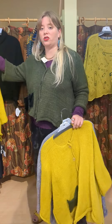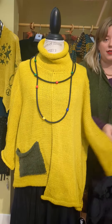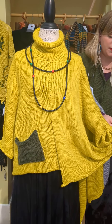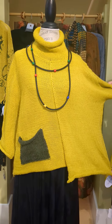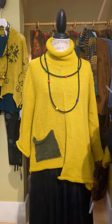They also did a turtleneck. This is the turtle — it also is one size. It comes in this golden yellow color. This is the uneven hemmed pullover. It's $339, and it does have this little stepped detail, a turtleneck, and it also comes in black and gray.